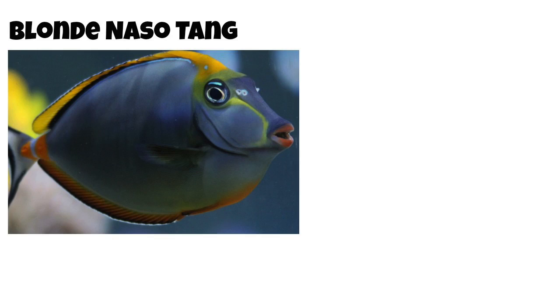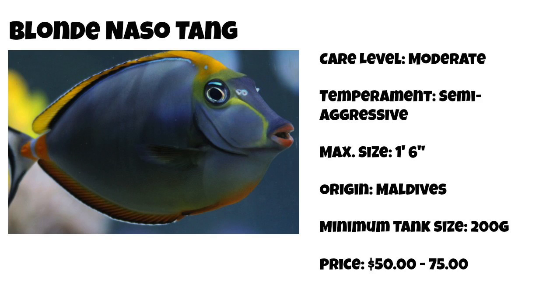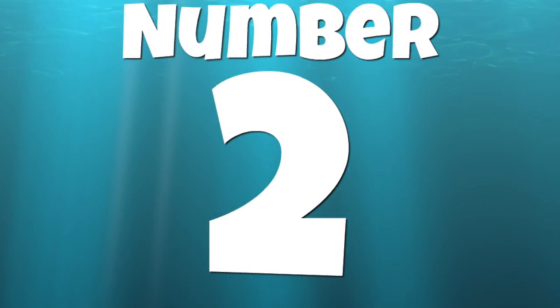Coming in at number 3 on our top 10 tangs for a saltwater tank is the blonde naso tang — probably my second most favorite tang on this list. They are considered moderate care level, semi-aggressive, can grow over a foot long, and are from the Maldives. This tang has a minimum tank size requirement of 200 gallons and is commonly found anywhere from $50 to $75 a piece.